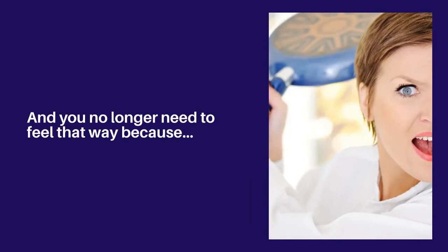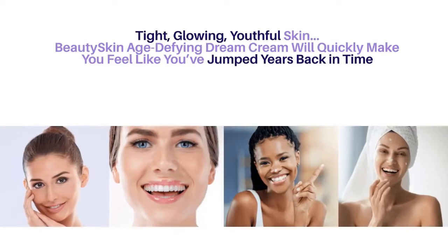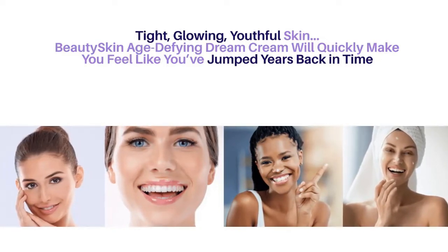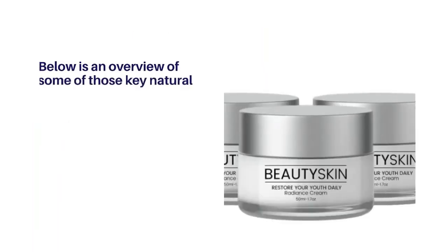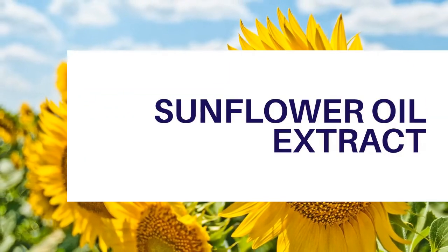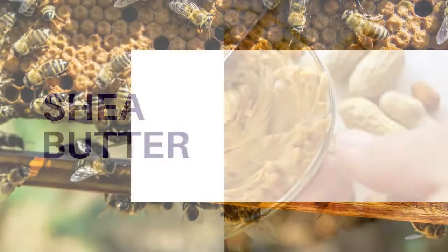However, you truly do not deserve to feel that way, and you no longer need to. Because tight, glowing, youthful skin — Beauty Skin Age Defying Dream Cream — will quickly make you feel like you've jumped years back in time. Below is an overview of some of those key natural, 100% plant-based ingredients: fragrance free, gluten free and phthalate free, sunflower oil extract, shea butter, and beeswax.